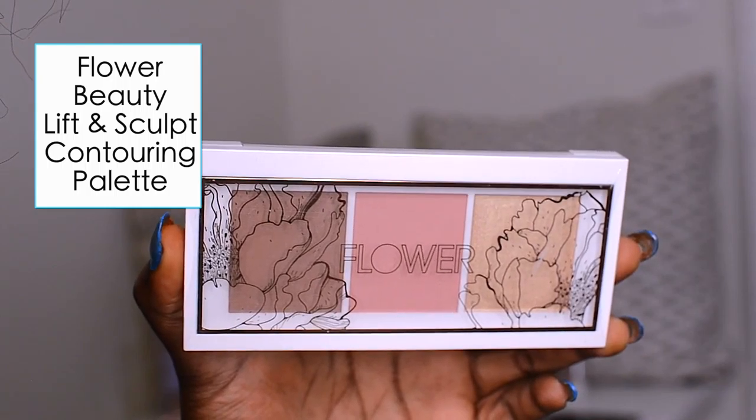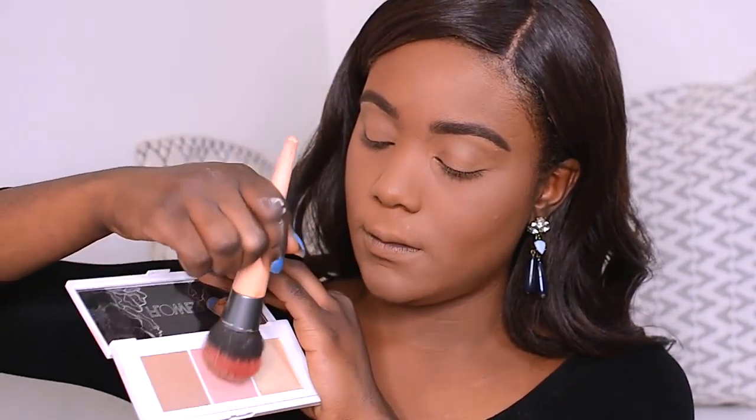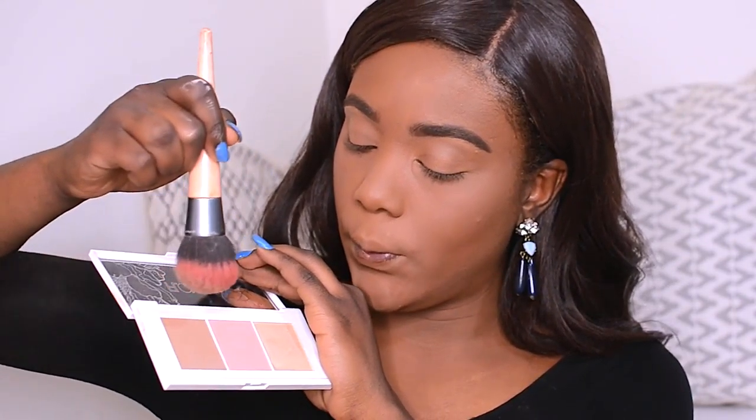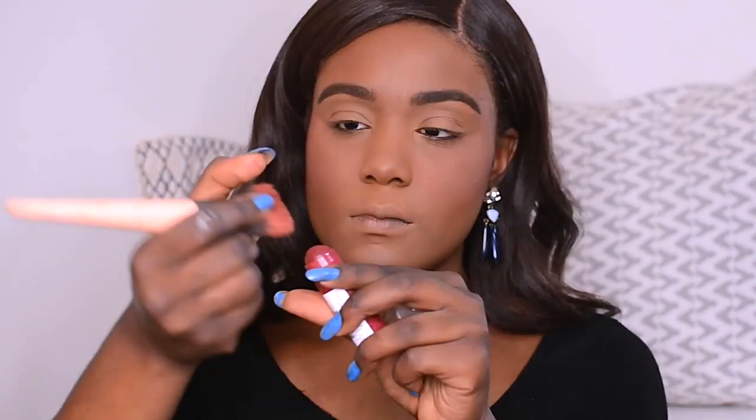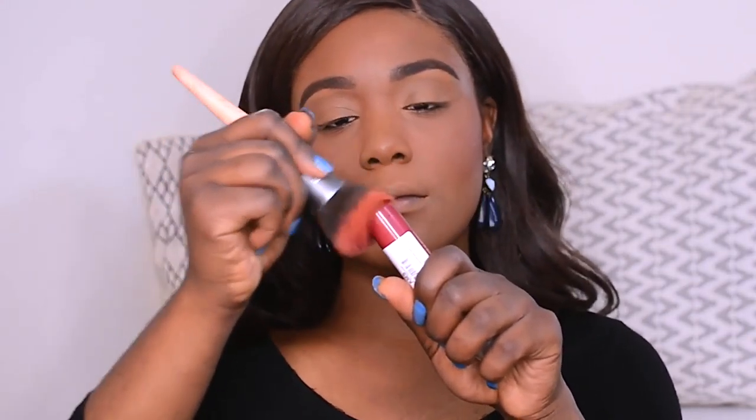For my blush today, I'm going to be using two different products. The first is the Flower Beauty Lift and Sculpt Contouring Palette in Medium to Deep — I'm going to mix the deeper shade and the blush shade together to get that beautiful, natural hue to the skin. Then just to raise the roof a little bit, I'm going to be using the Flower Beauty Kiss Me Twice Lip and Cheek Chubby in Raisin the Roof. I love this deep shade — it looks stunning on women of color and you can wear it throughout all the seasons.